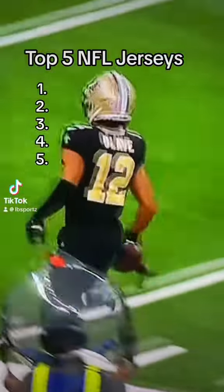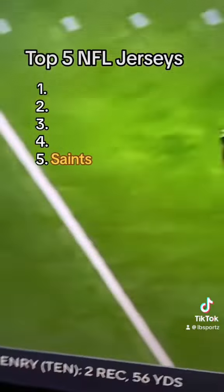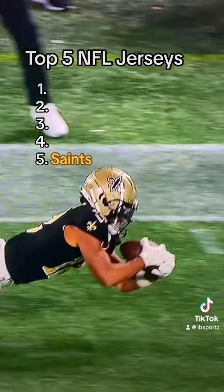These are the top 5 best jerseys in the NFL. At number 5, we have the Saints. The gold and black is such a good combo. I've always liked these jerseys since I was a little kid. Really clean jerseys. I'll give them an 8.5 out of 10.